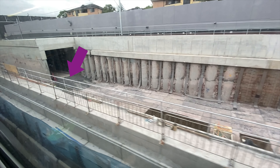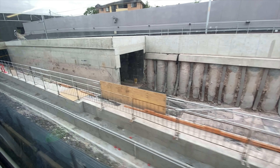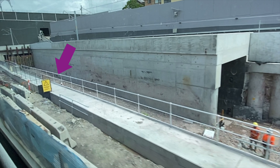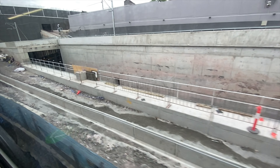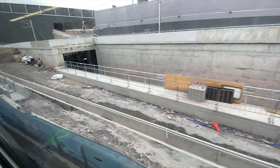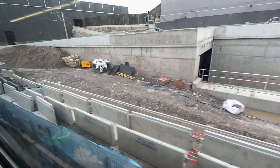Five weeks earlier the ground wasn't quite so even, and if you look at the tunnel entrance you can see what looks like the concrete track bed. Although you can't really see it, the earthworks to create the track bed to allow the southbound line to access the tunnel has also been completed. In October there was still soil, dirt and stones to be removed, and this has allowed the southbound tunnel portal to reopen.